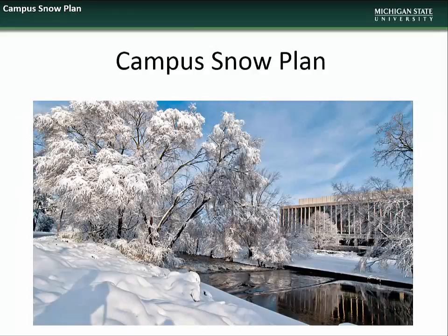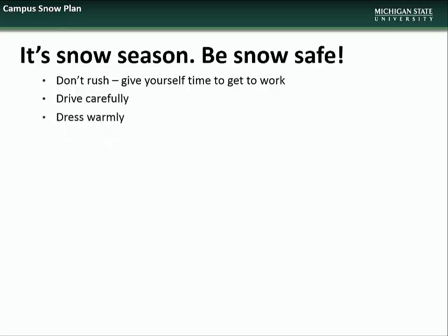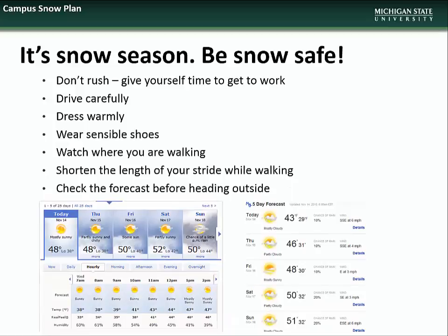We begin this month's presentation with an overview of the campus snow plan. We all know that Michigan winters can be unpredictable, and so when conditions warrant, we ask that you practice good snow safety by giving yourself extra time to travel to work, driving carefully, dressing warmly, wearing sensible shoes with good traction, being extra aware of where you are walking and the condition of your path, shortening the length of your stride, and remembering to check the forecast before heading outside.